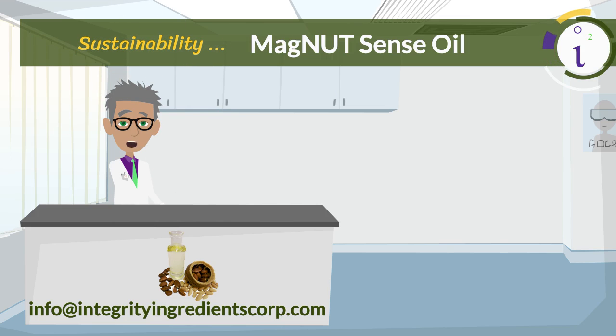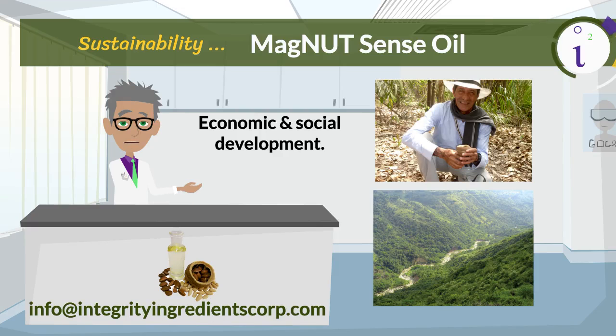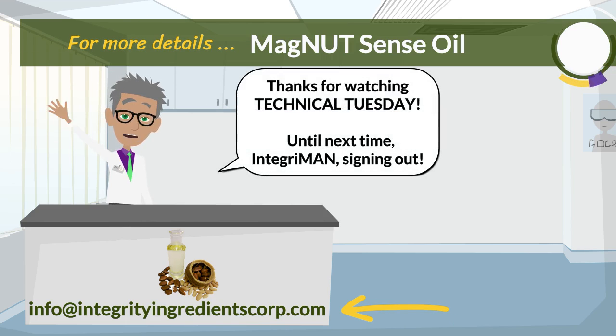The harvest of this fruit is a means of subsistence for the communities along the Magdalena River, allowing for their economic and social development, thanks to the Magdalena River Nut Project. Email us to learn more. Thanks for watching Technical Tuesday. And until next time, IntegraMan signing out.